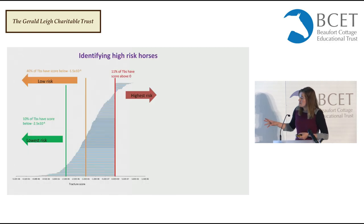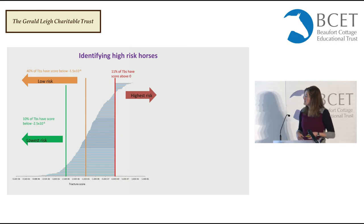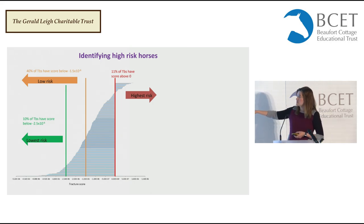If we plot that data slightly differently with the fracture risk score along the bottom and each of the 382 thoroughbreds represented by a bar, we can start to make cut-offs. If a new horse from Newmarket scored above zero, we'd be able to say genetically this horse is at quite high risk, because only 11% of thoroughbreds in the general population will have a score this high. Likewise, we could identify horses in the bottom 10%, or you can make your cut-offs wherever you like.